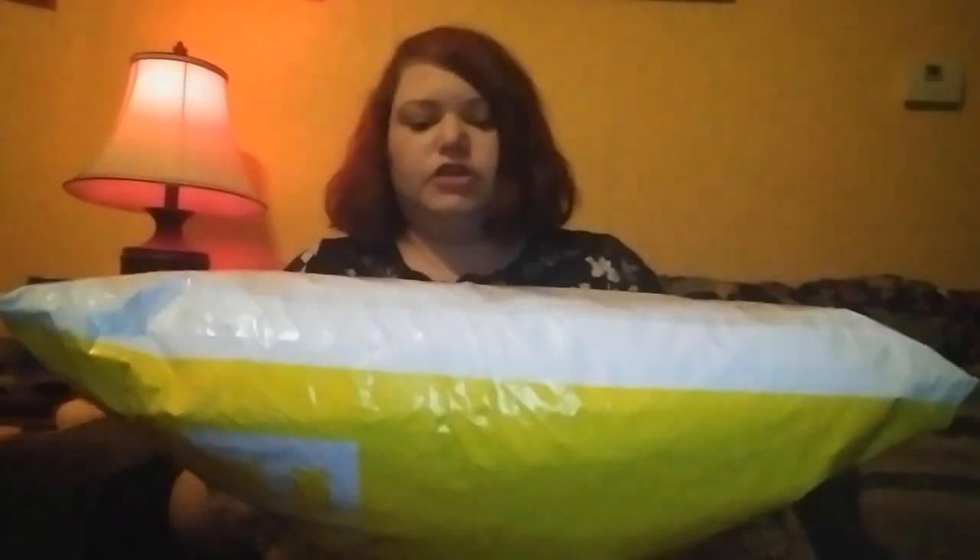Hi guys, back at you again with another Shein haul. I have this big bag here — it just got delivered this afternoon and it is a huge Shein haul. But this time it's different.